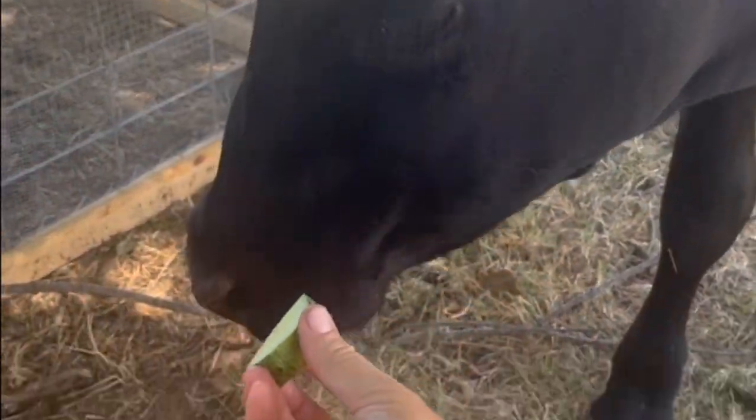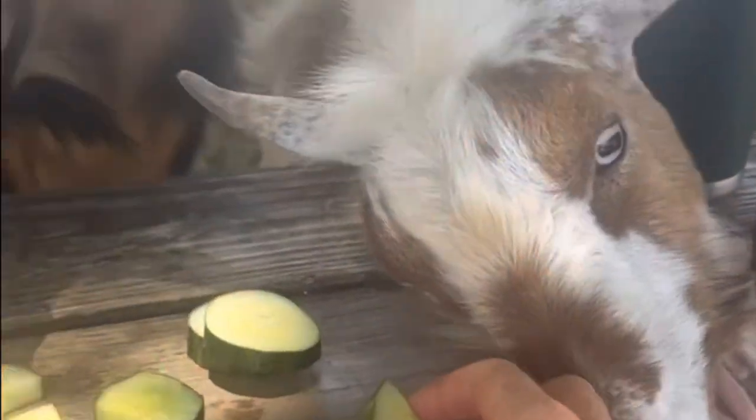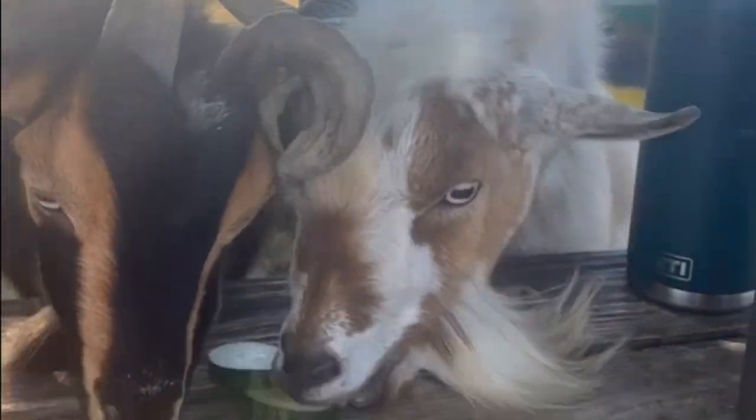We also got lots of cucumbers. The cows don't really like any of our garden things, but the goats and sheep will eat everything.